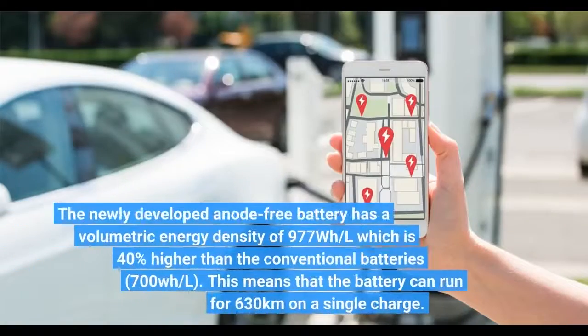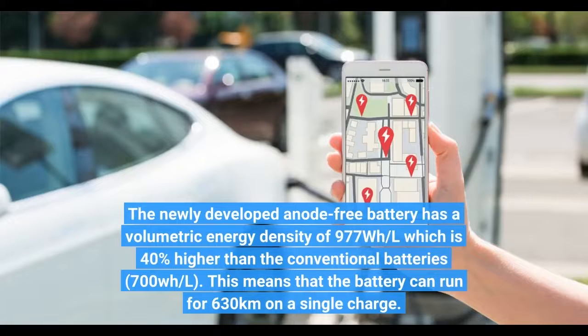The newly developed anode-free battery has a volumetric energy density of 977 Watt-hours per liter, which is 40% higher than conventional batteries at 700 Wh/L. This means that the battery can run for 630 kilometers on a single charge.